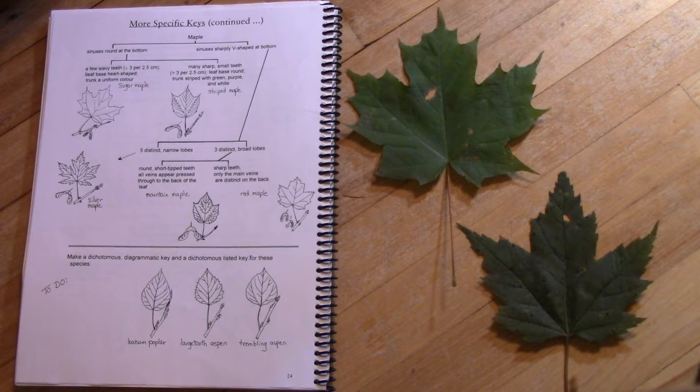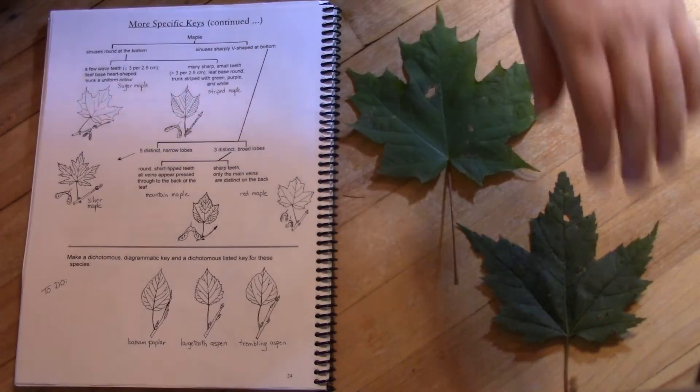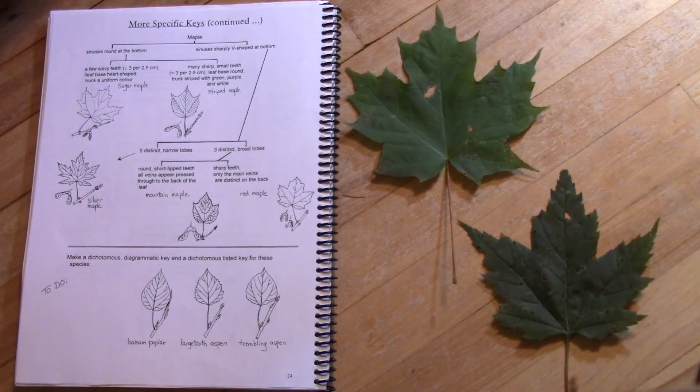The two most maple-y are the sugar maple and the red maple. The sugar maple has smooth sinuses and very few teeth, and the red maple has sharp sinuses and lots of teeth.